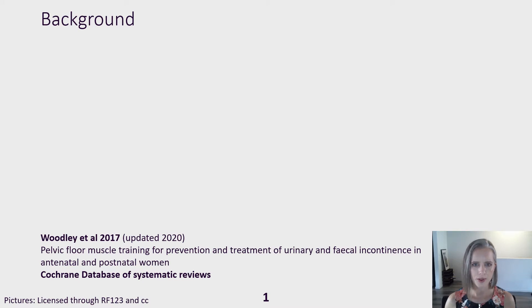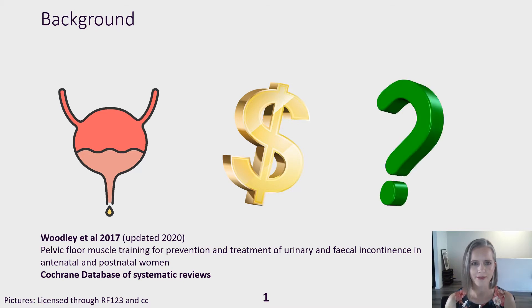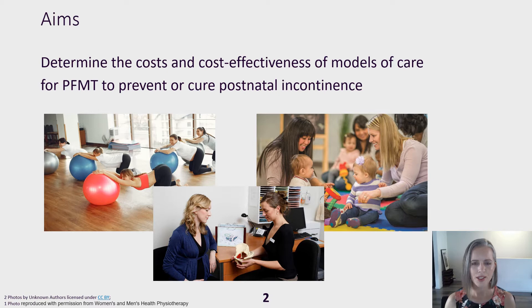Despite evidence for pelvic floor muscle training to prevent or treat postnatal incontinence, there have been no studies evaluating the cost-effectiveness of different models of care for this. Such an evaluation is needed for health service planning. We aimed to assess the cost-effectiveness of models of care for pelvic floor muscle training to prevent or treat postnatal incontinence.